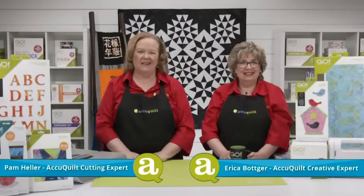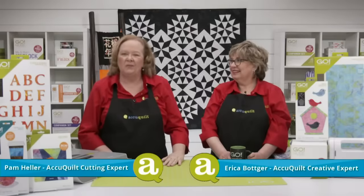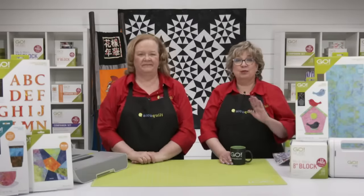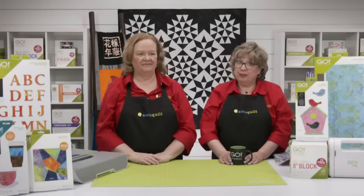Hey quilters, I'm Pam Heller, AccuQuilt's cutting expert, and I'm Erica, AccuQuilt's creative expert. Happy Earth Day! Welcome to today's special event called Celebrate Success. Erica and I will be sharing fun project ideas and inspiration for gifts to give to the graduates in your life. To get your order in during the show, use your phone's camera to capture the QR image, or open a new tab and type accuquilt.com/party.